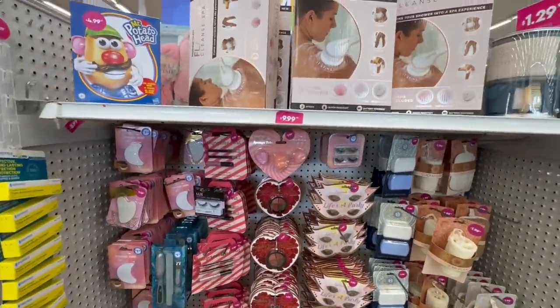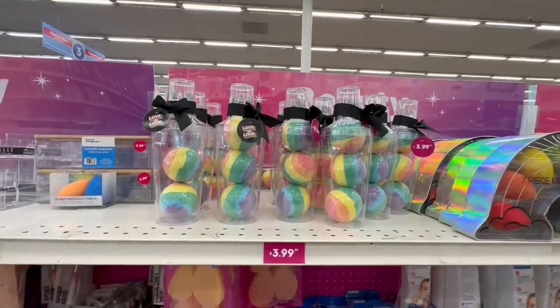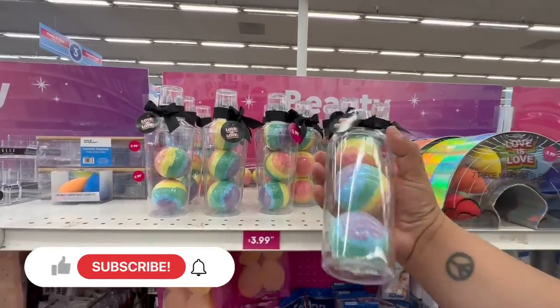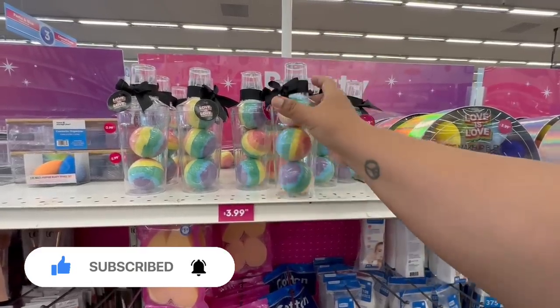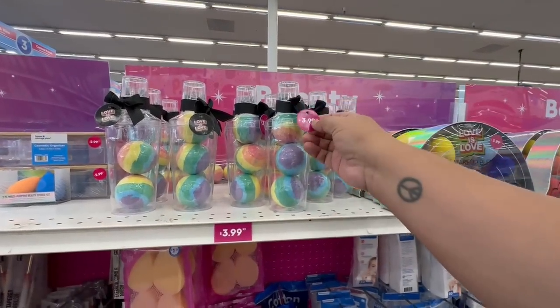Here in the makeup and beauty section, they have some items for Pride. I like these — they're bath bombs but they come with a little cocktail shaker, so afterwards you can use it to make cocktails. That's pretty cool, and these are $3.99.